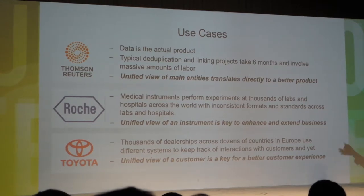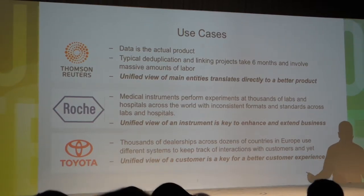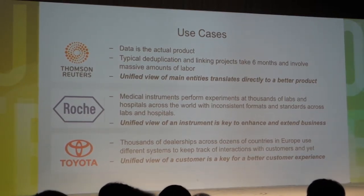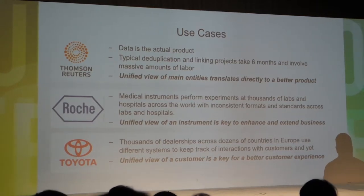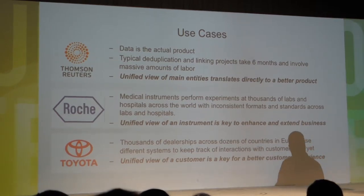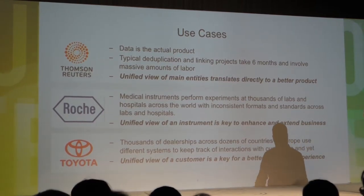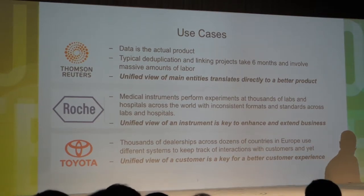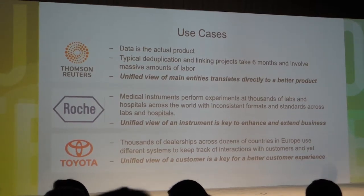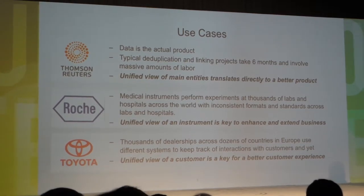The problem is pervasive across sectors. Roche — everybody knows these big organizations. They are international and they make medical instruments. These instruments are used all over the place in very different ways, described in different countries in very different ways. Without a 360 view of an instrument, Roche would have no idea if people are using it correctly, or what they can do to sell more or less. The same problem happens at Toyota, at GE — just remove the name of the product, and you have the same problem.